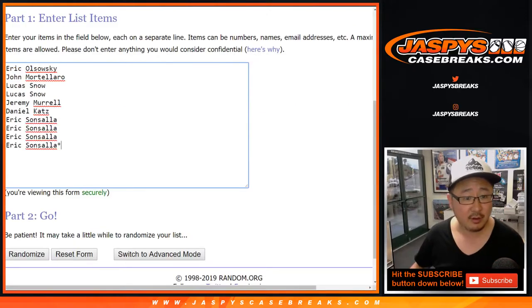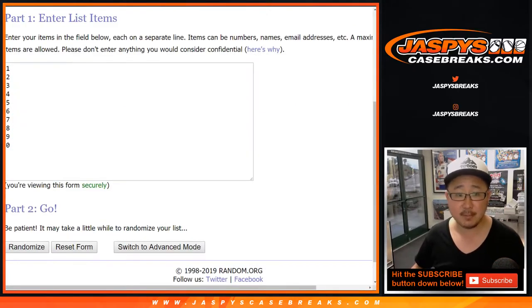Big thank you to these folks right here for getting into it. There are the numbers right there, and here are the remaining box numbers: three, four, five, six.